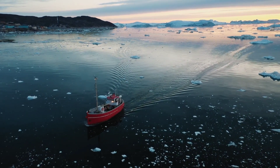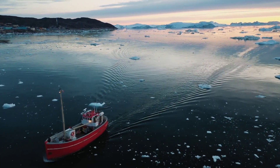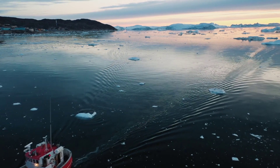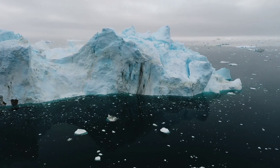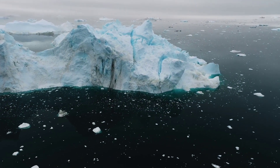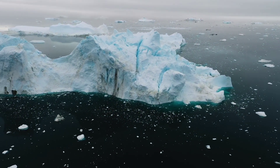For ice lovers, nothing beats the Ilulissat Icefjord, which is a UNESCO World Heritage Site. With its colossal collection of glowing glaciers and iceberg-filled waters, it creates a stunning and breathtaking backdrop.